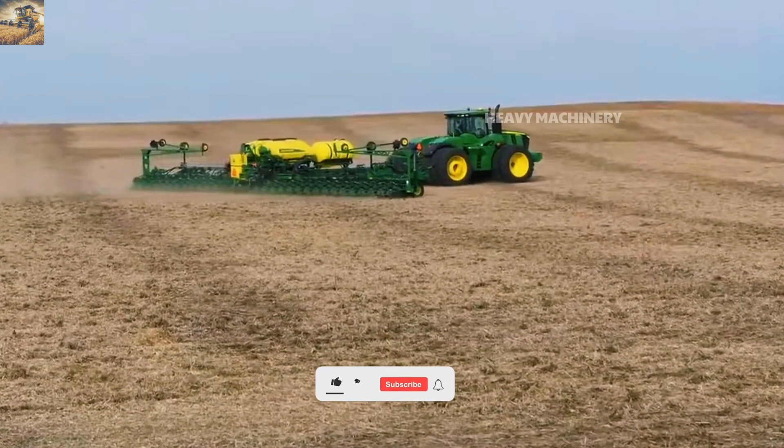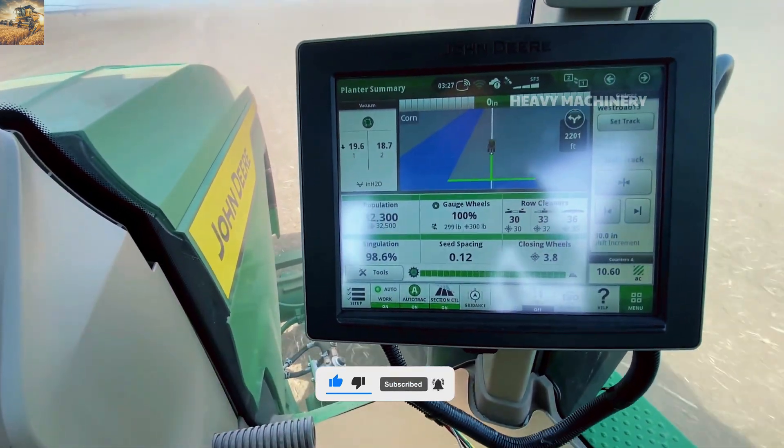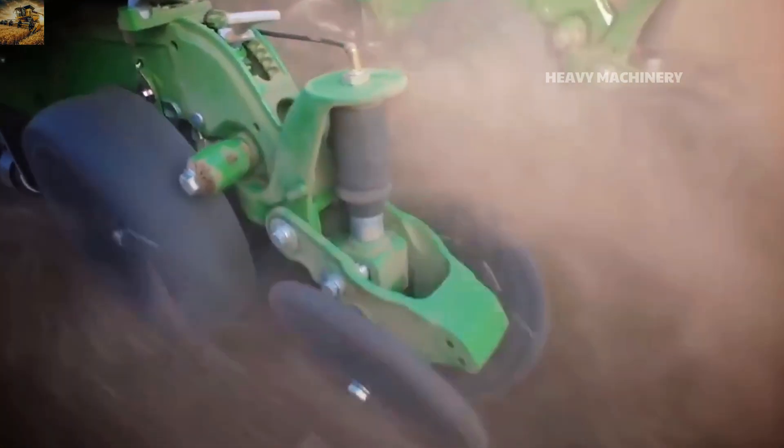In addition, the John Deere ExactEmerge features an intelligent monitoring system that allows operators to check and adjust the planting process on the spot. This is truly an essential solution for farmers looking to modernize and automate agriculture.